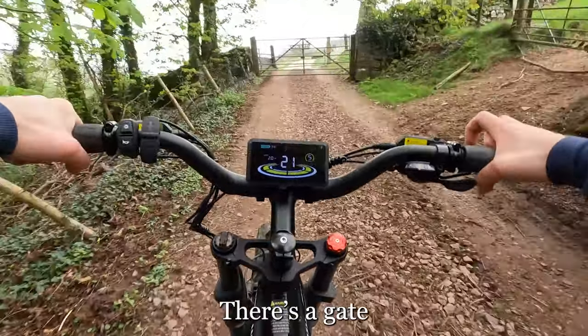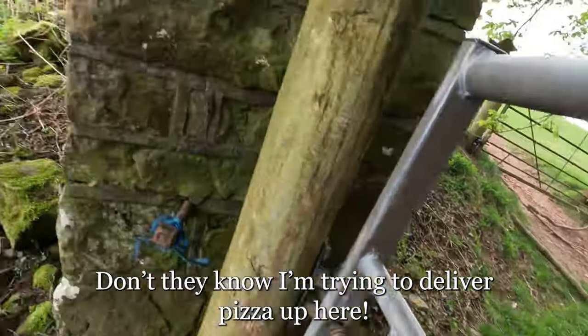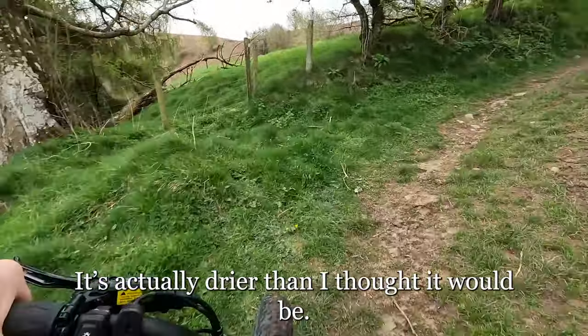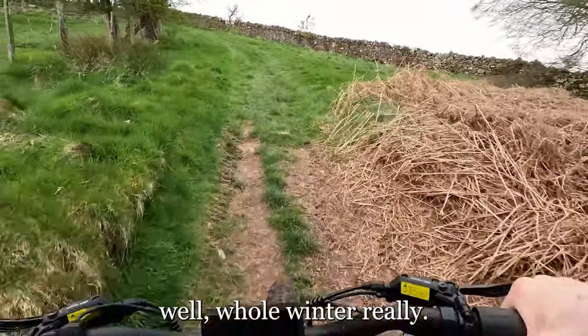There's a gate — gates are not good. Don't they know I'm trying to get a pizza up here? It's actually drier than I thought it would be. There's been really heavy rain here — well, the whole winter really.